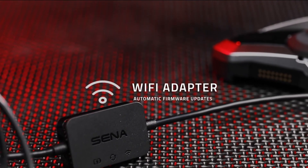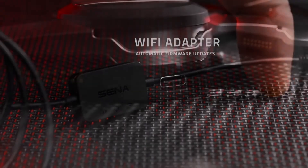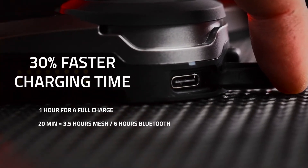Firmware updates are now automatic over Wi-Fi with the included Wi-Fi adapter. Using the new battery and USB-C port, charging time is 30% faster.